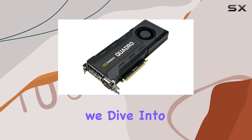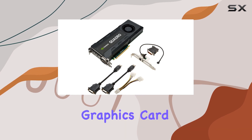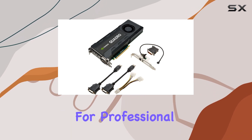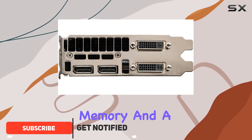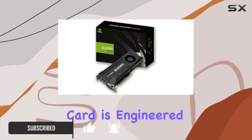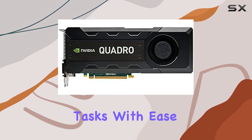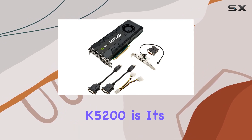Welcome to today's review where we dive into the PNY NVIDIA Quadro K5200, a powerhouse graphics card designed specifically for professional workloads. With its 8 gigabytes of GDDR5 memory and a GPU clock speed of 875 megahertz, this card is engineered to handle the most demanding tasks with ease.